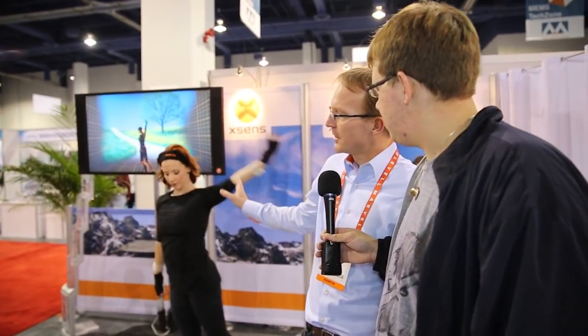What's up guys, this is Will here from LogicLounge.com with Fred from Xsense to tell us a little bit what he has to offer. What you see here is human motion tracking, so the girl you see here is wearing fifteen motion trackers, and what it's able to do is digitize your movements.